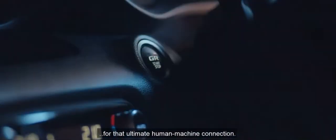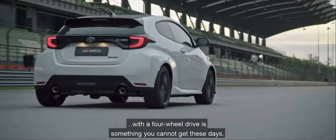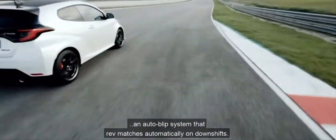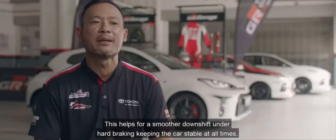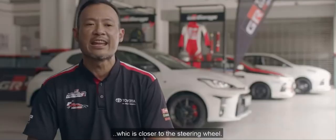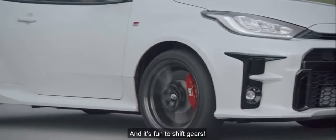It's refreshing to have a 6-speed manual transmission in a car for the ultimate human-machine connection. A small turbocharged manual transmission with 4-wheel drive is something you cannot get these days. The intelligent manual transmission and auto-blip system rev-matches automatically on downshifts, helping for a smoother downshift and hard braking, keeping the car stable at all times. I also appreciate the shorter gear ratio and the gear lever position which is closer to the steering wheel. The car feels extremely punchy and it's fun to change gears.